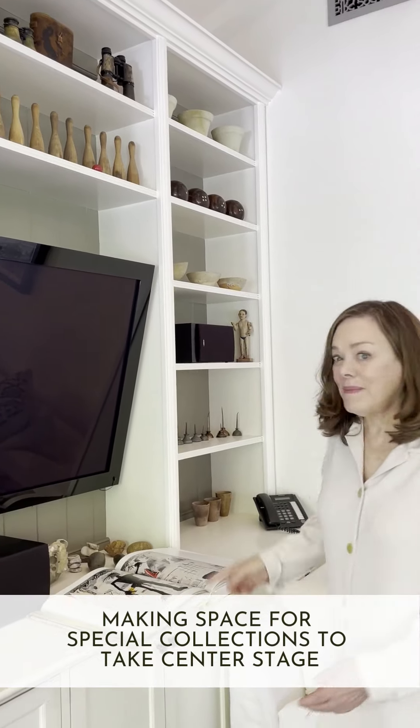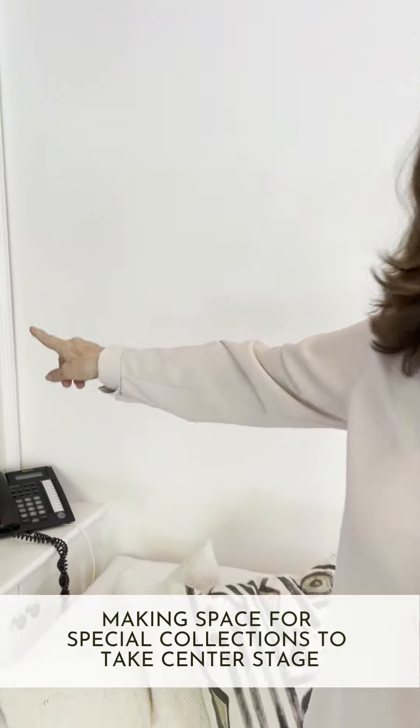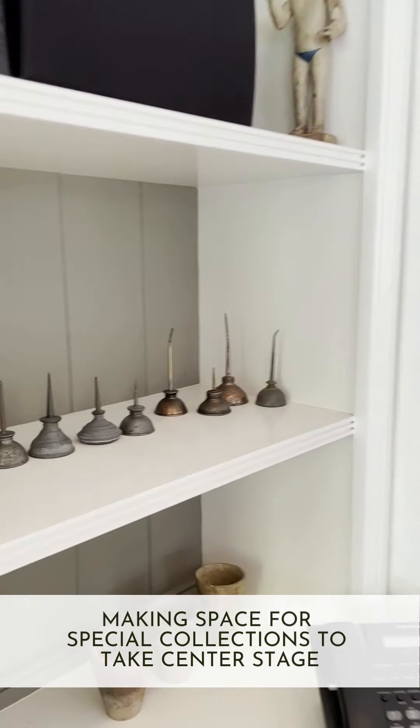Oh, wait — wait till you see this. I collect little oil cans. I know I'm goofy, but they're just so cute. Look at them.